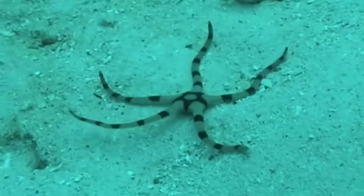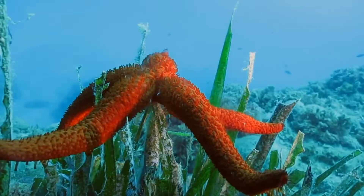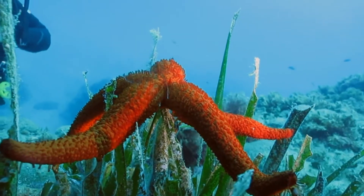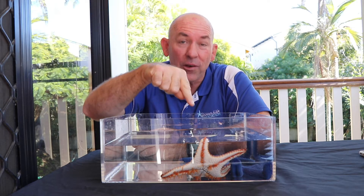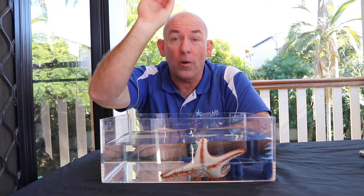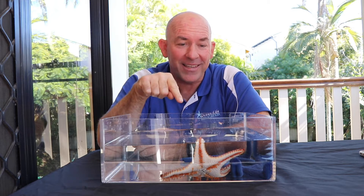Here we've got the sea stars — they're an incredible animal because the adults look nothing like they do when they're a baby. When they're born, they're this tiny microscopic little animal called a plankton, where they float around in the water for a few weeks. Then they go through a really big change called metamorphosis, so basically tiny versions of what you see here. They drop out of the water to the bottom and then grow up looking just like these guys here.